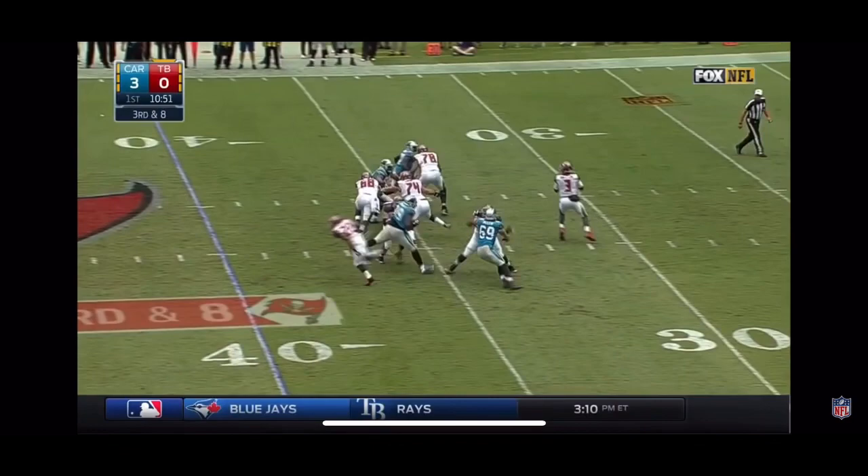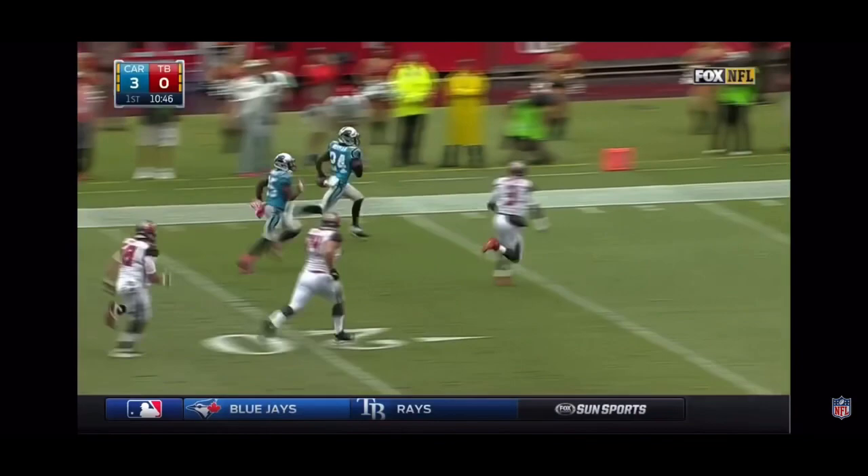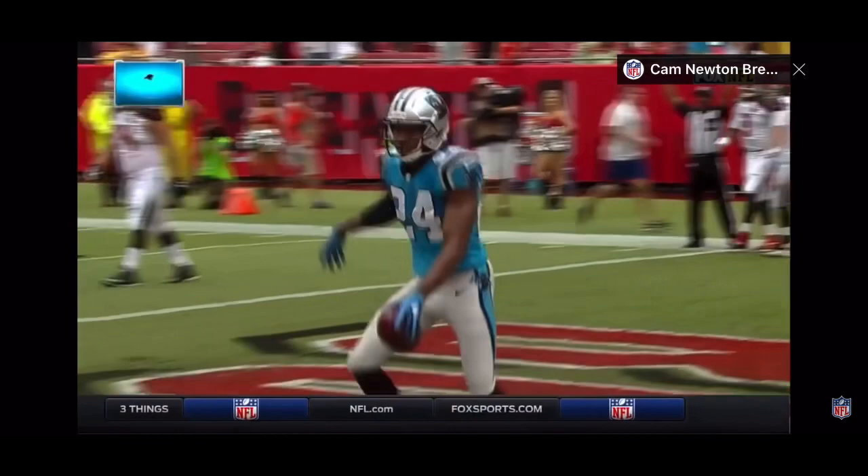Winston throws — and it's intercepted! It's Josh Norman! He's gonna have his second pick six of the season.